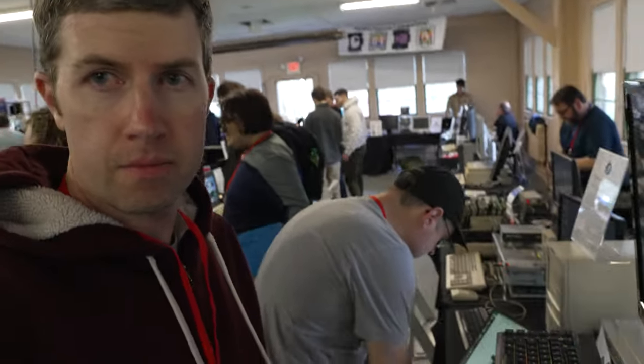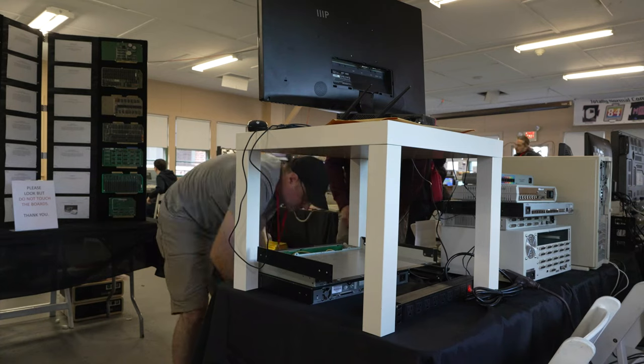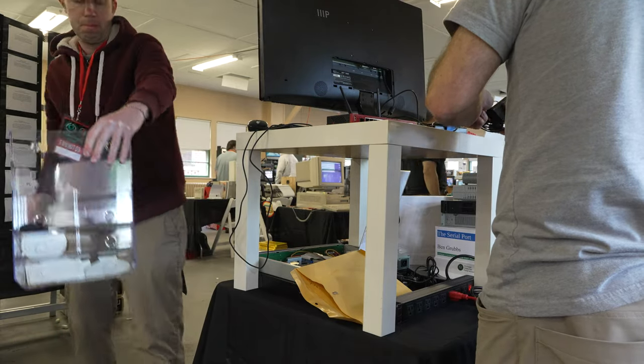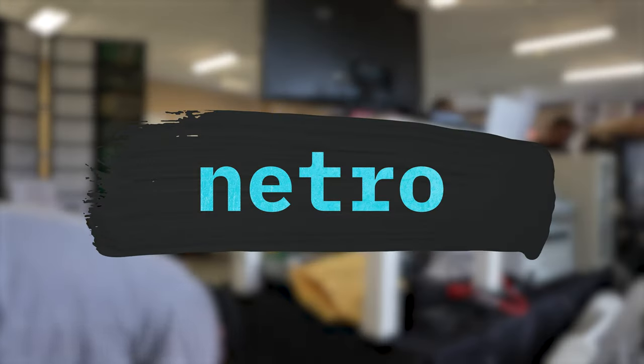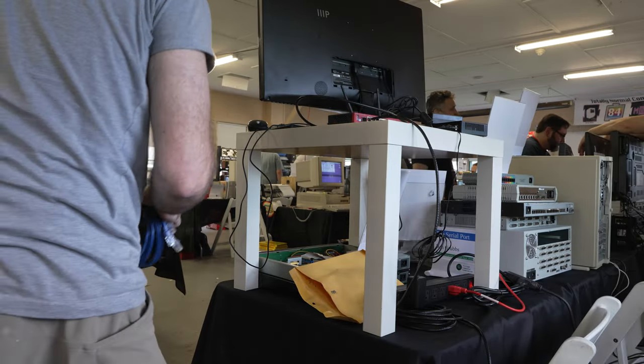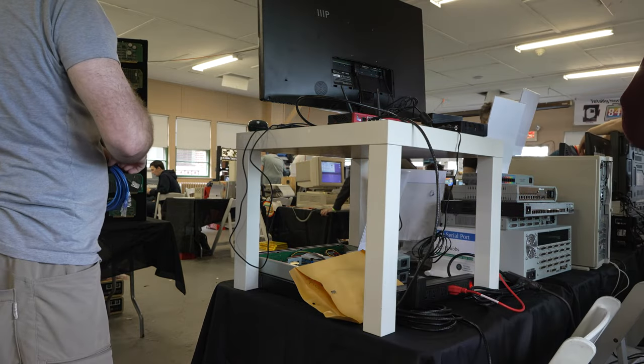I'm walking in to help Mark get the exhibit set up. We dropped off all the gear and equipment. We planned our exhibit to help introduce the VCF crowd to what a friend of the channel has termed Netro, or retro networking. We wanted it to be interactive, so we thought reliving the glory days of personal web pages from the late 90s would be the perfect exhibit.